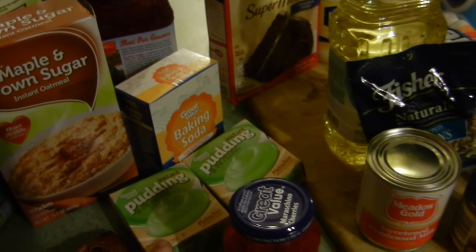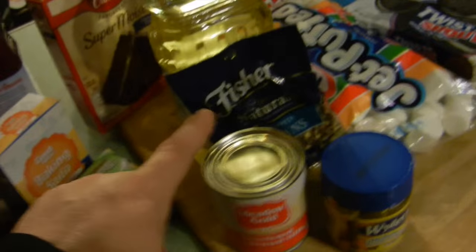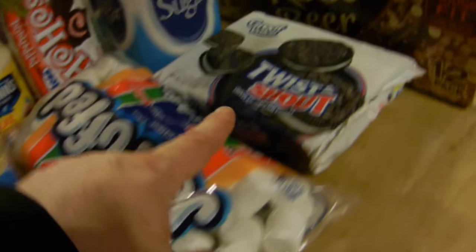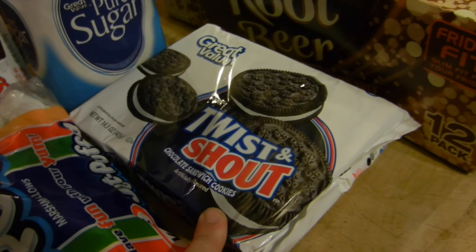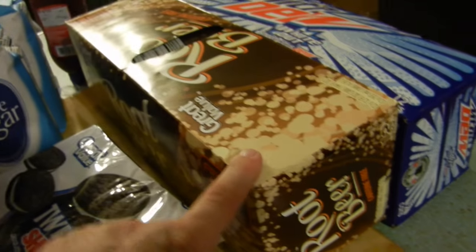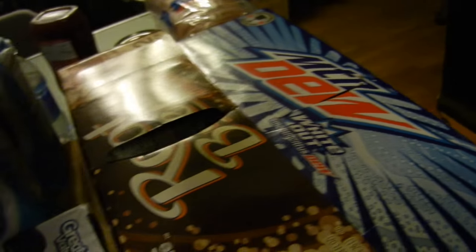Two packages of pistachio instant pudding - those are for a cookie that Piper and McKenzie love. Maraschino cherries, some baking soda, sweetened condensed milk, some bouillon cubes, some pecans - those are for a very special cookie she's making. Some veggie oil, some marshmallows, Oreos - fake Oreos - these are for coal cookies. You basically just grind them up. We had some root beer and some Mountain Dew - the Pepsi products are on sale for three dollars.